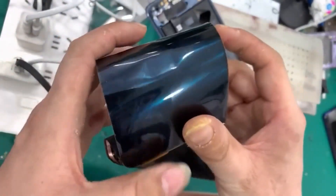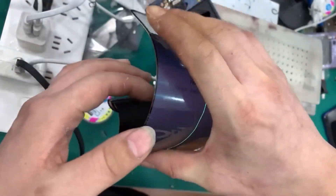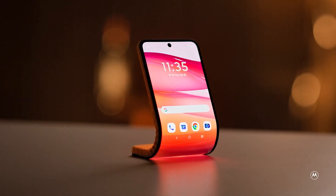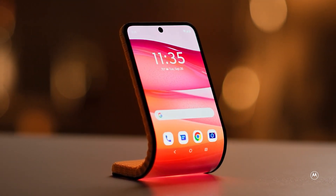Although we're left craving more technical details, Lenovo and Motorola have teased us just enough to stoke our curiosity. At Tech World 2023, they demonstrated its mind-bending flexibility — quite literally — by wrapping it around the presenter's arm.